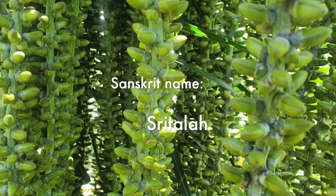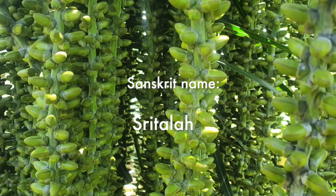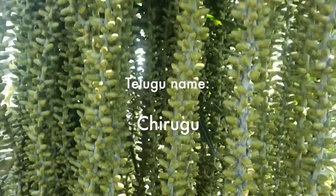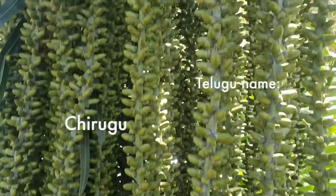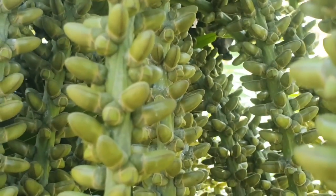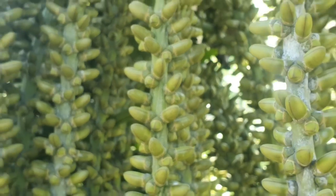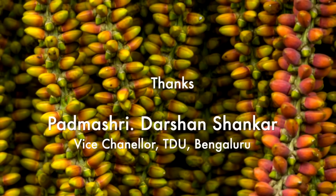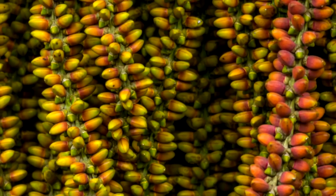Inflorescences are spadices arising atop first, and subsequently arising on lower branches, up to three meters long, much branched, interfoliar and drooping. Flowers are numerous, with male and female flowers in the same clusters.